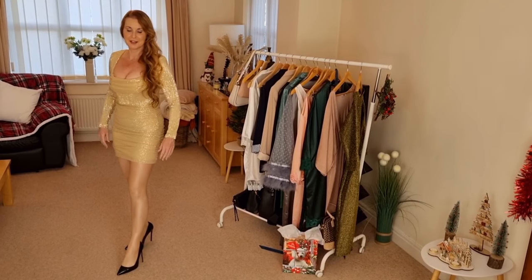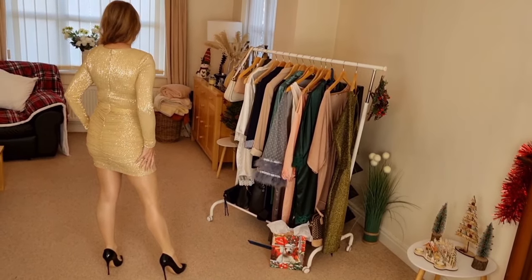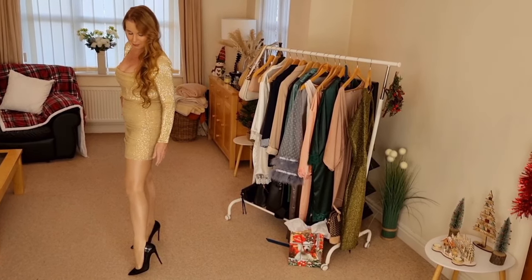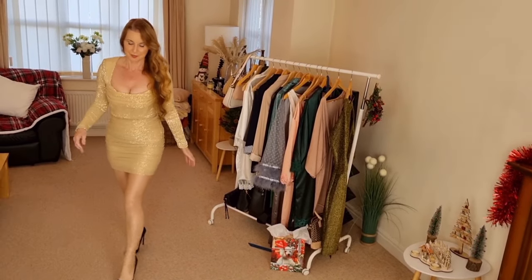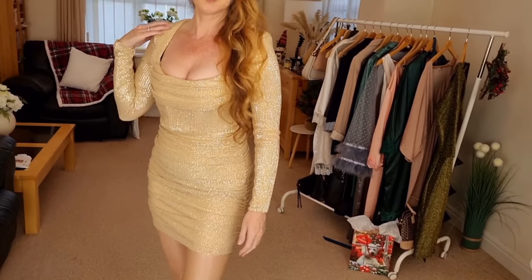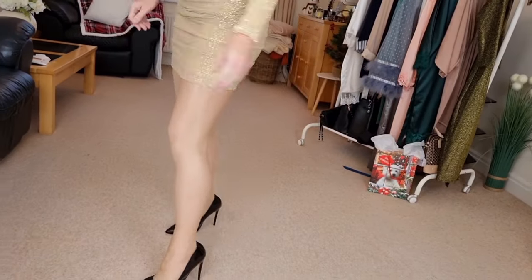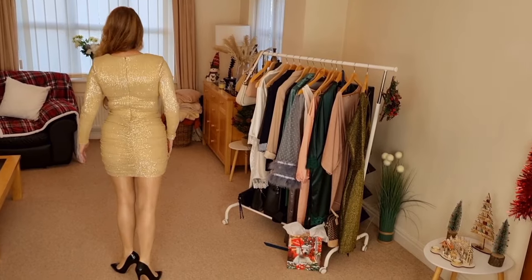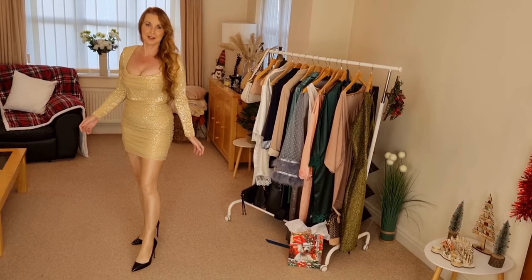This one is from Lavish Alice and it's got lots of nice ruffling detail on the front and at the back, which makes it nice and flattering — very tight fitted. Teamed it up with some Wolford Neon 40 shimmery tights and shiny black heels. There's nice detailing at the front that sort of swishes over, which is very nice. Shoulder pads in the arm and a nice zip up at the back. I think this would be really nice to go out to a party, a dance, maybe a nice meal, but definitely need to go out dancing.